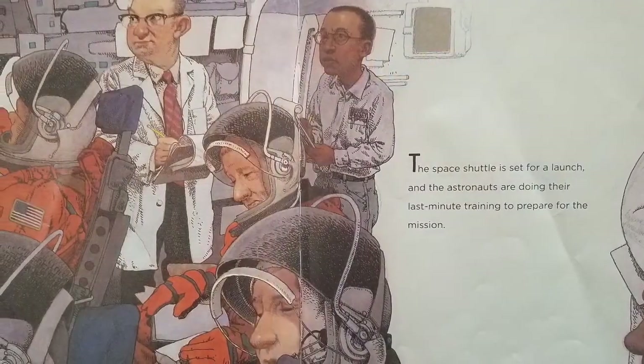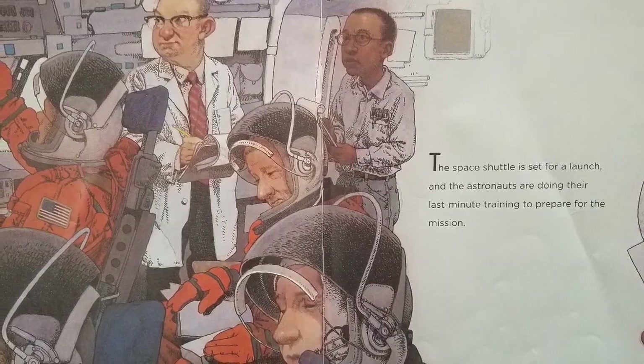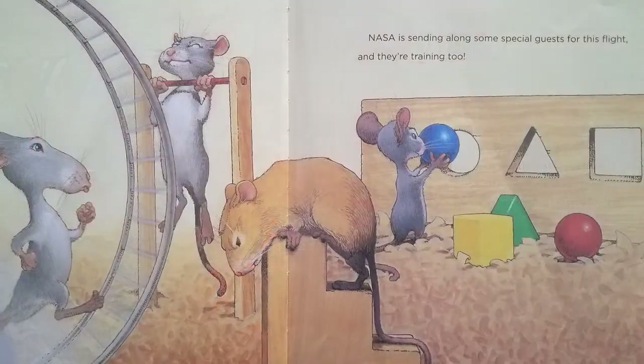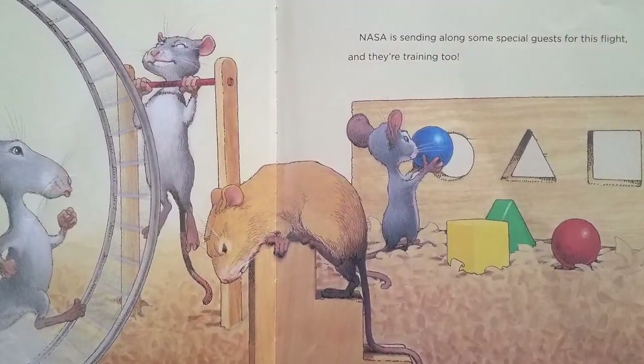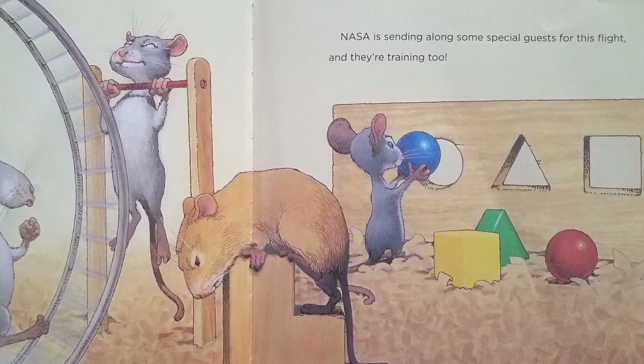The space shuttle is set for a launch, and the astronauts are doing their last-minute training to prepare for the mission. NASA is sending along some special guests for this flight, and they're training too.